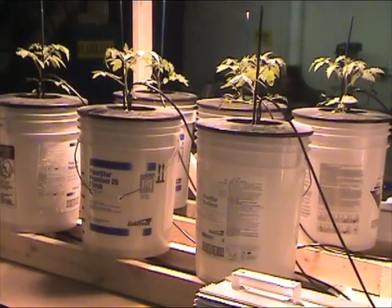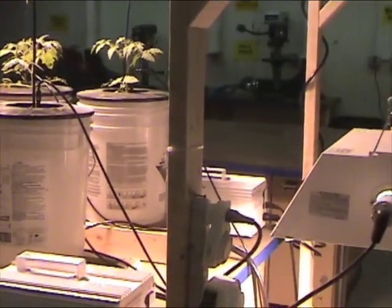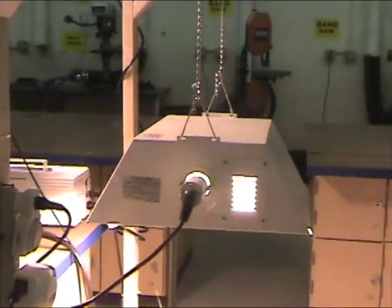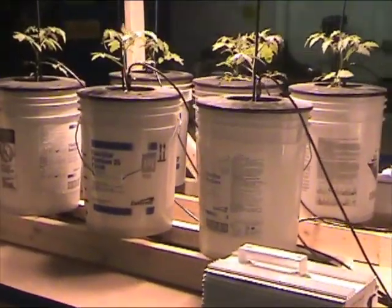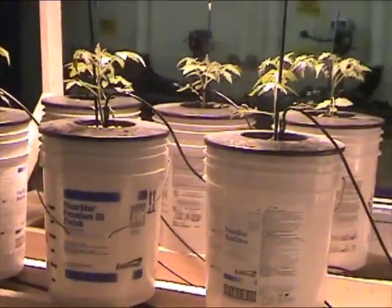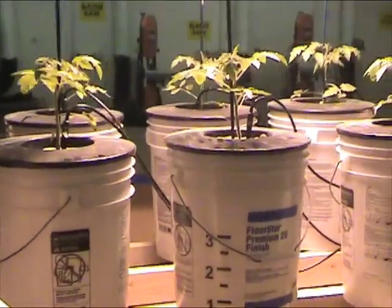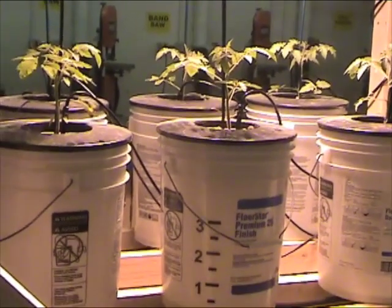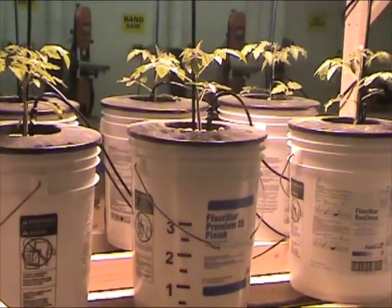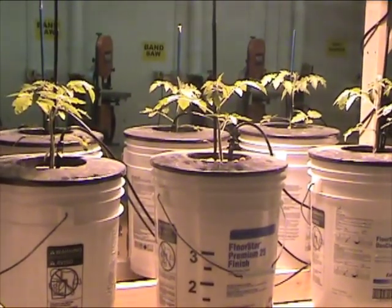We like to take those student-built systems and distribute them around the school. Last year we put them in the art teacher's room, because the art room is usually strategically placed in the part of the building facing the most sun, and we were able to grow those plants faster in a window than we were here underneath grow lights. We know the grow lights cost money and electricity, which is why we're starting a new wind turbine project to see if we can offset the electricity from at least one of the lights with a wind turbine on top of the roof.